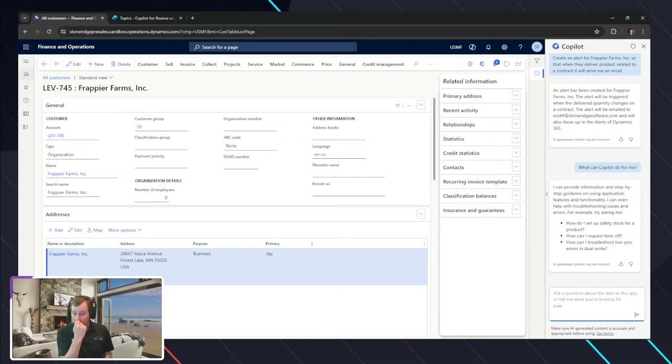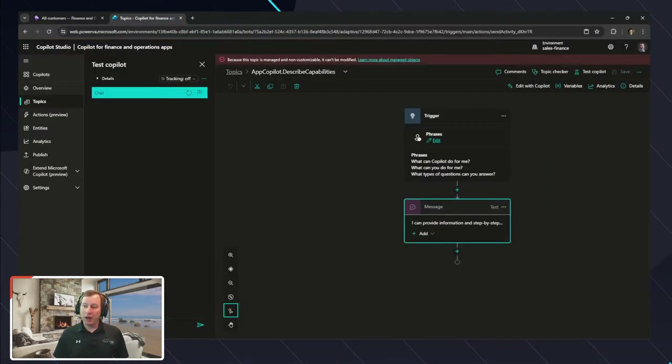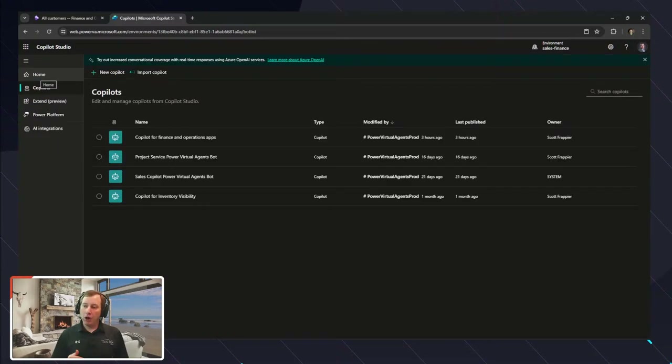Sam, that's a really good question. Yes, at a high level — in my Copilot I can create any type of topic I want, and I can access any information I want. I don't believe at this point that you can call a Copilot for F&O that then calls the Sales Copilot, but I'm sure something like that will come in the future.